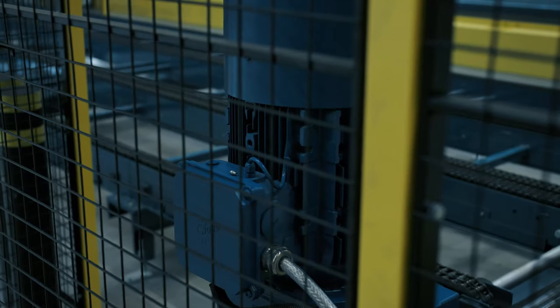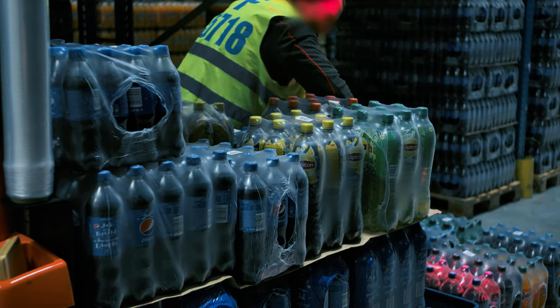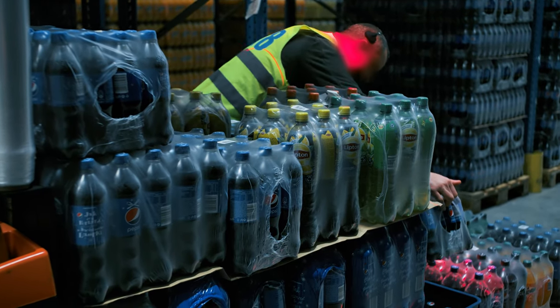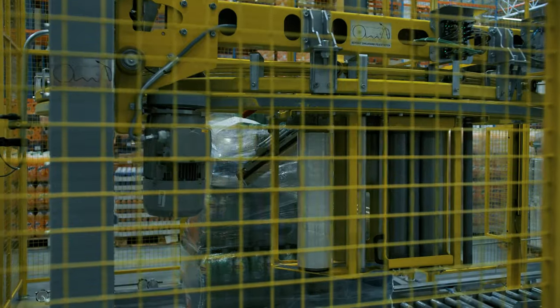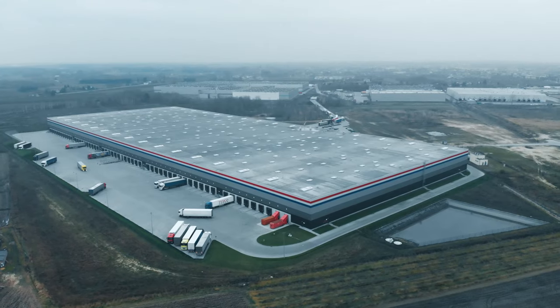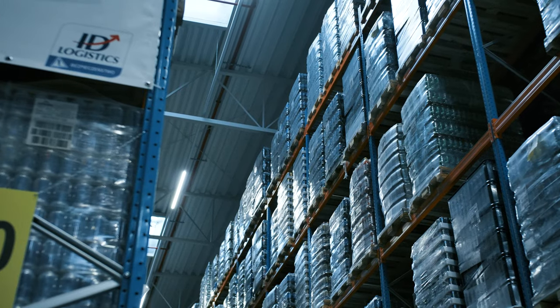The year 2020 is a time full of challenges, also in the FMCG industry. Foodstuffs require frequent, consistent deliveries. Fast turnover determines the stability and efficiency of the supply chain, and good cooperation between the manufacturer and logistics operator determines long-term success.